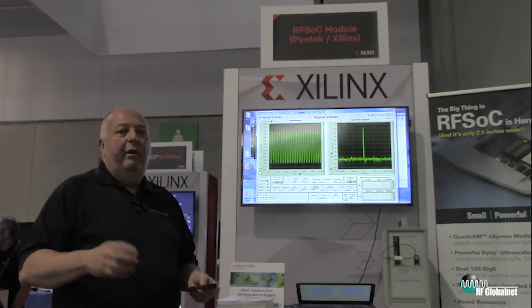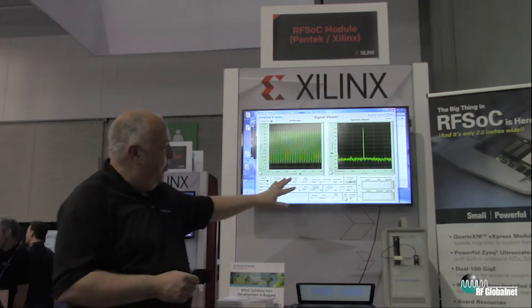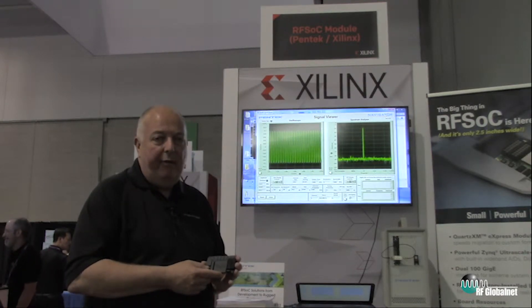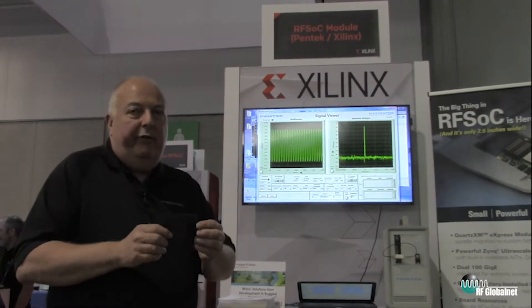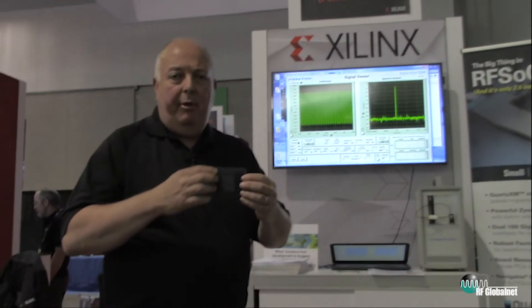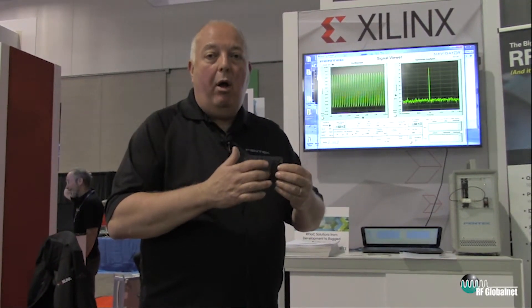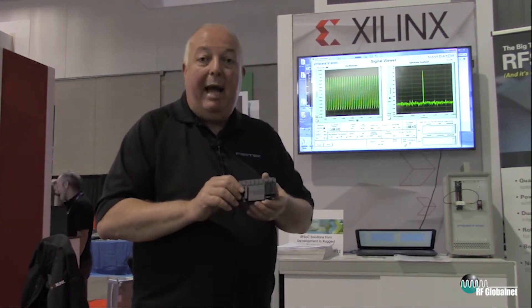One of the things a COTS supplier can do is deliver boards and software-defined radio in small packages like what I'm looking at here. We're currently using a Xilinx RFSOC — their complete system-on-chip — which includes ADCs, DACs, ARM processors, and FPGA fabric all on one chip. That's the power of the chip.